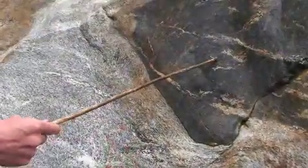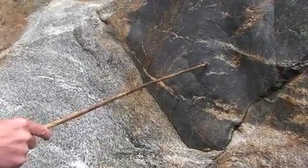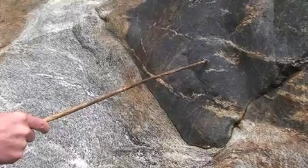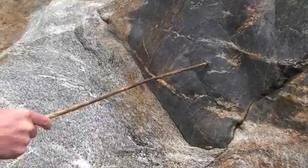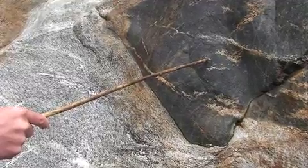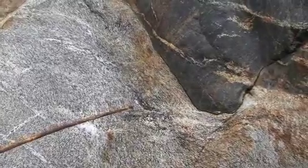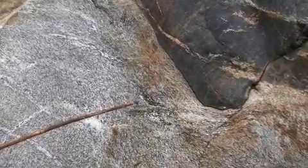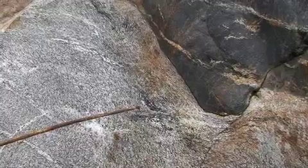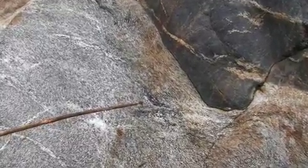First of all, up here we have a dark-coloured gneiss, which is amphibole-rich. It's a mafic rock, and this was probably some kind of a dike or a sill of mafic igneous rock originally, intruded into this paler rock here. This is now a garnet biotite gneiss with a lot of feldspar in it, but it would probably originally have been some kind of a metasediment on a passive continental margin.